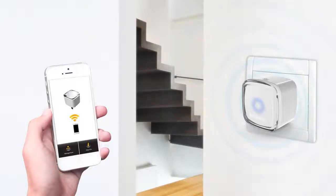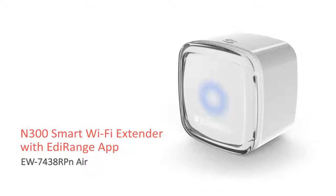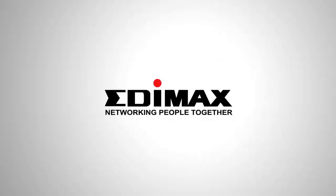No signal? No sweat! Just plug it in and extend your Wi-Fi in seconds. Enjoy high-speed wireless networking at home. For more details, please visit www.edimax.com.